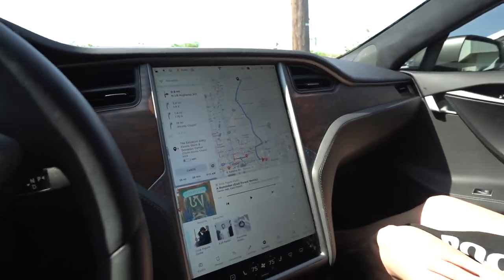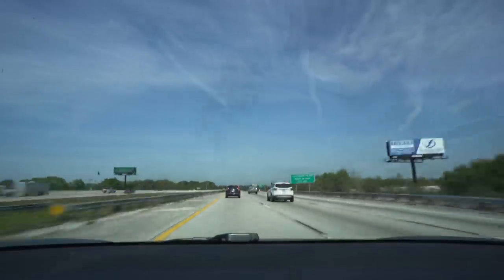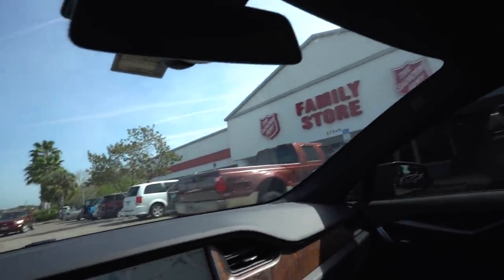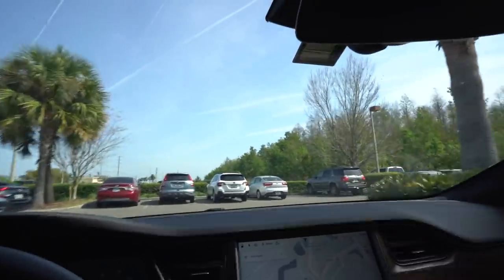We're gonna run out to another Salvation Army about 25 miles away. We have 107 miles of range so we'll be fine. This Salvation Army is quite packed - tons of resellers come here - and we haven't been here in a couple months. 20 minutes later: didn't even film in there, it wasn't worth it, it was crazy bad. There's a Goodwill down the street - we're gonna go see if that's any better. This will be the last stop of the day.